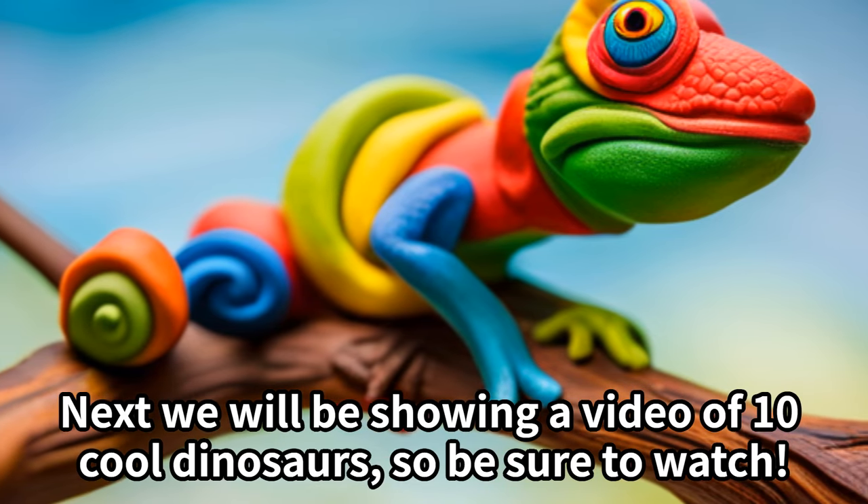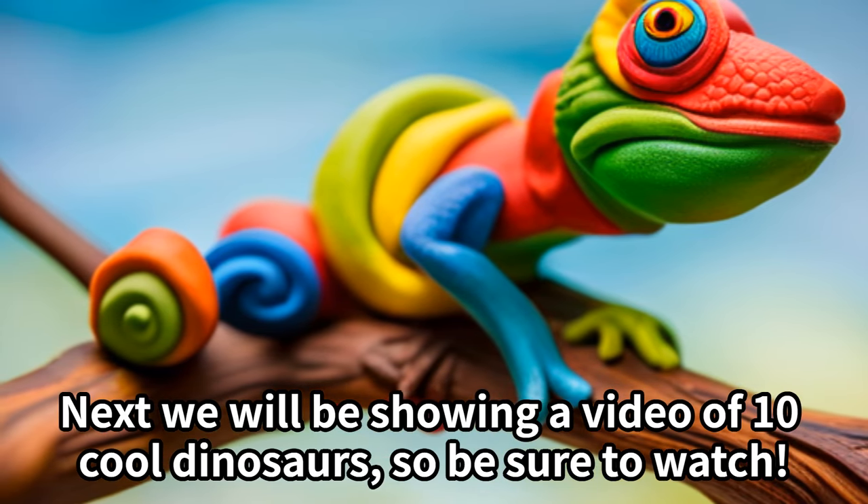Next we will be showing a video of 10 cool dinosaurs, so be sure to watch!